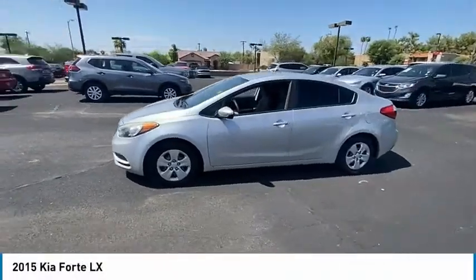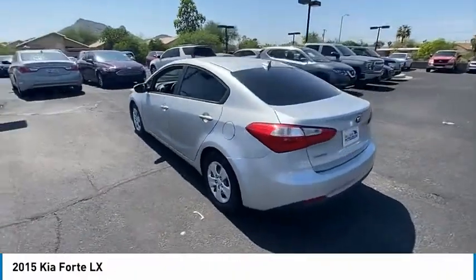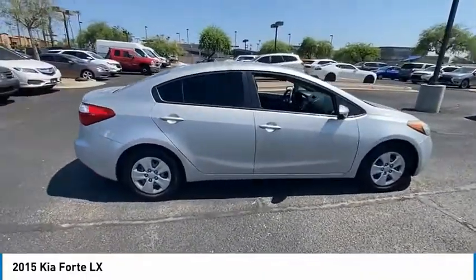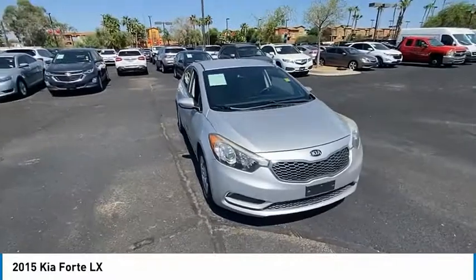Stop by and take a look at the 2015 Forte. If you're looking for a trendy and feature-laden compact sedan, the Kia Forte is for you. It offers an exceptional combination of innovative design, high-quality engineering, and outstanding value.